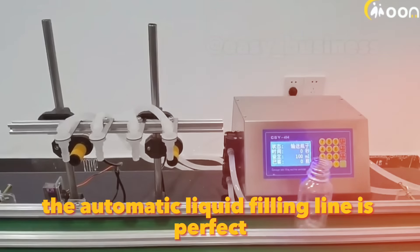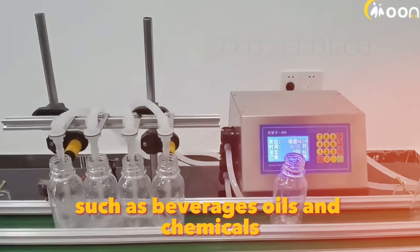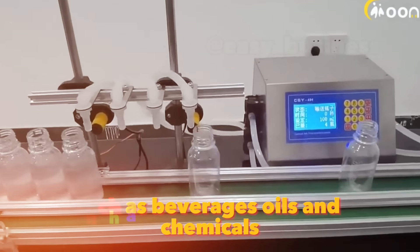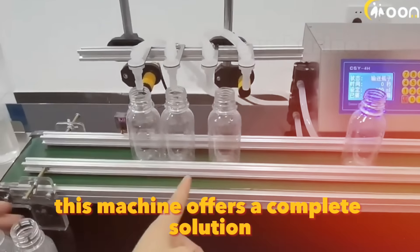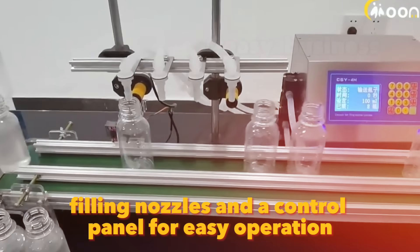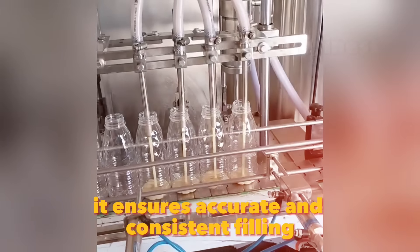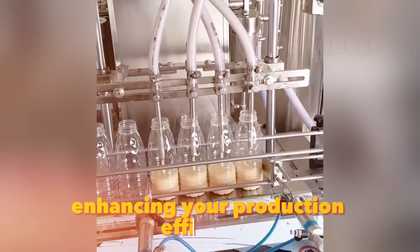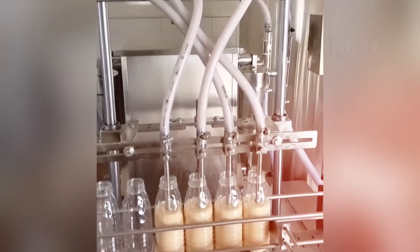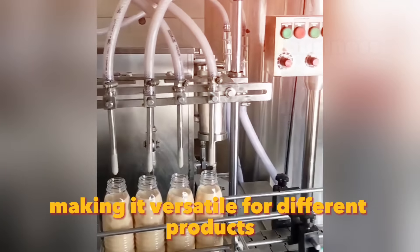The automatic liquid filling line is perfect for businesses involved in bottling liquids, such as beverages, oils, and chemicals. This machine offers a complete solution with a conveyor belt, filling nozzles, and a control panel for easy operation. Priced at around $600, it ensures accurate and consistent filling, enhancing your production efficiency. It supports various bottle sizes and shapes, making it versatile for different products.